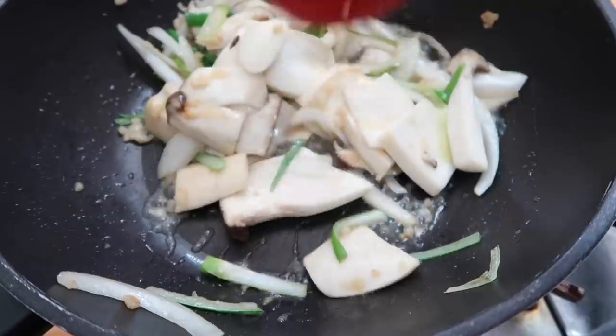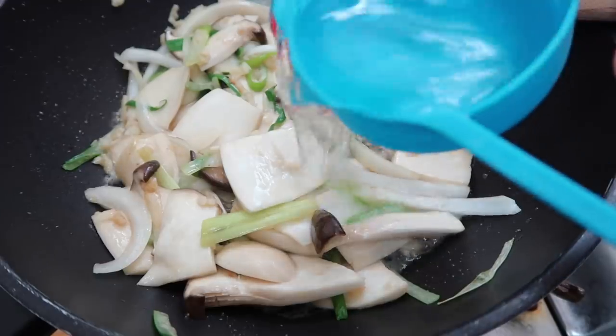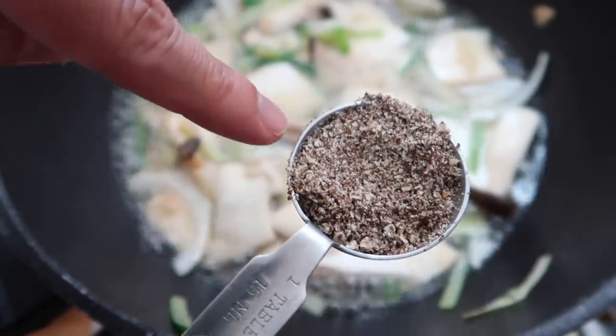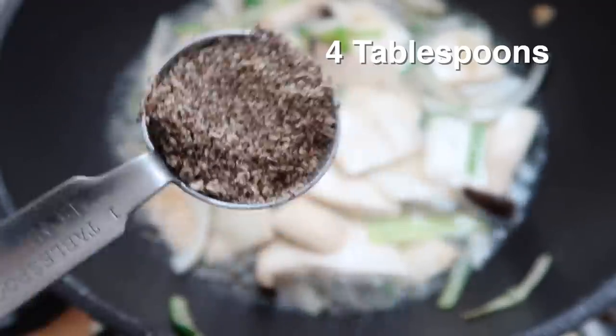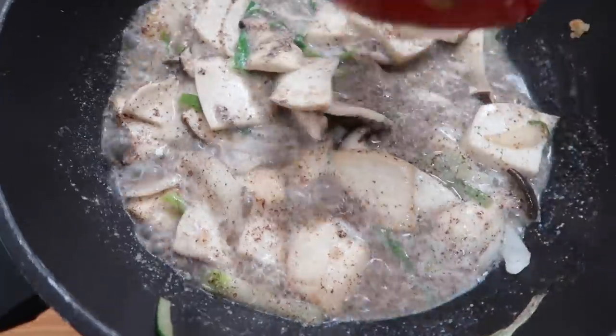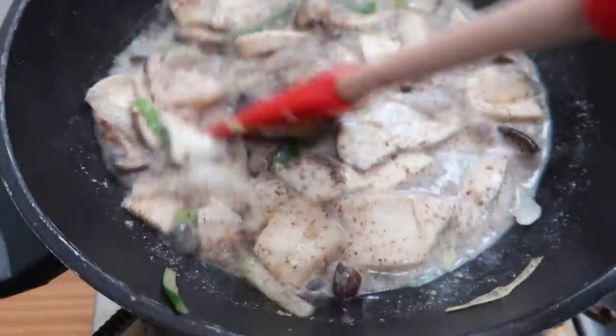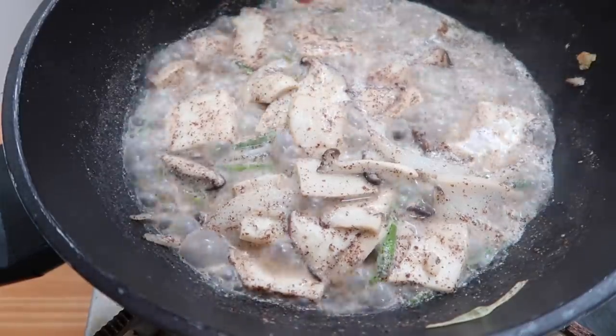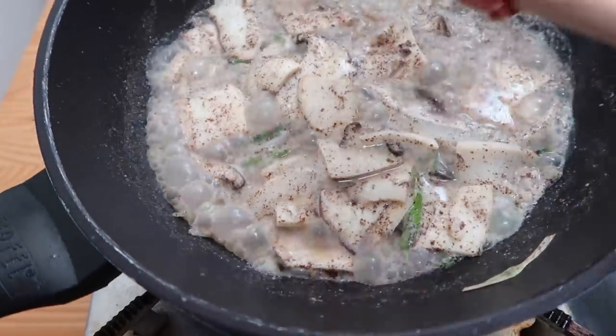Mix it around for about 10 seconds, then we're going to dilute it with half a cup of water. As we wait for it to simmer, we're going to put in four tablespoons of perilla powder — this is going to add that second layer of flavor. Mix that up. Doesn't it look beautiful? It's made in this broth of perilla powder. It's vegetarian and also very nice during the winter.